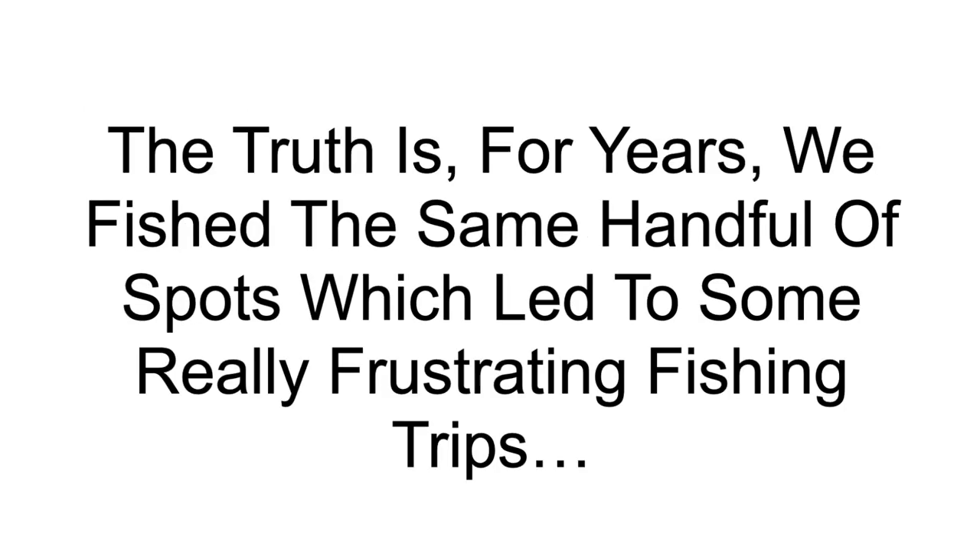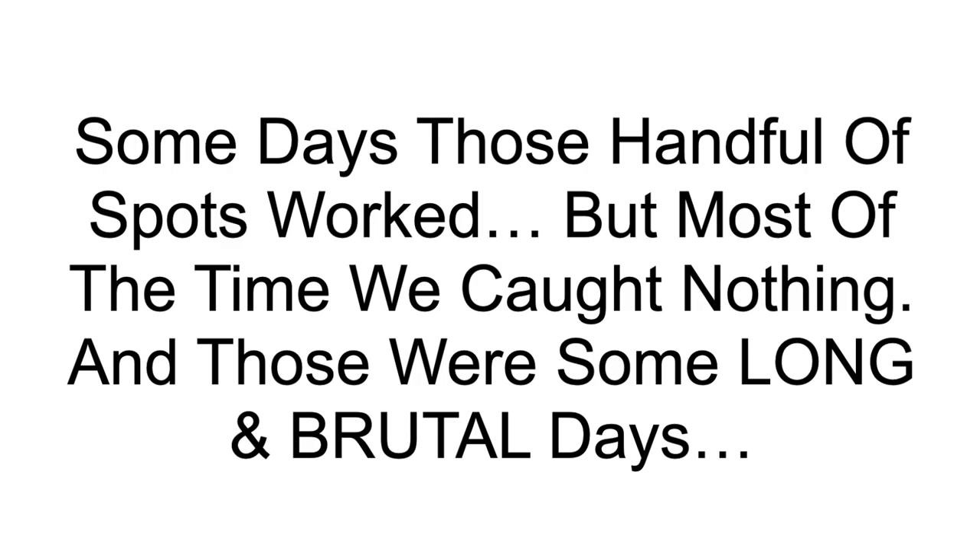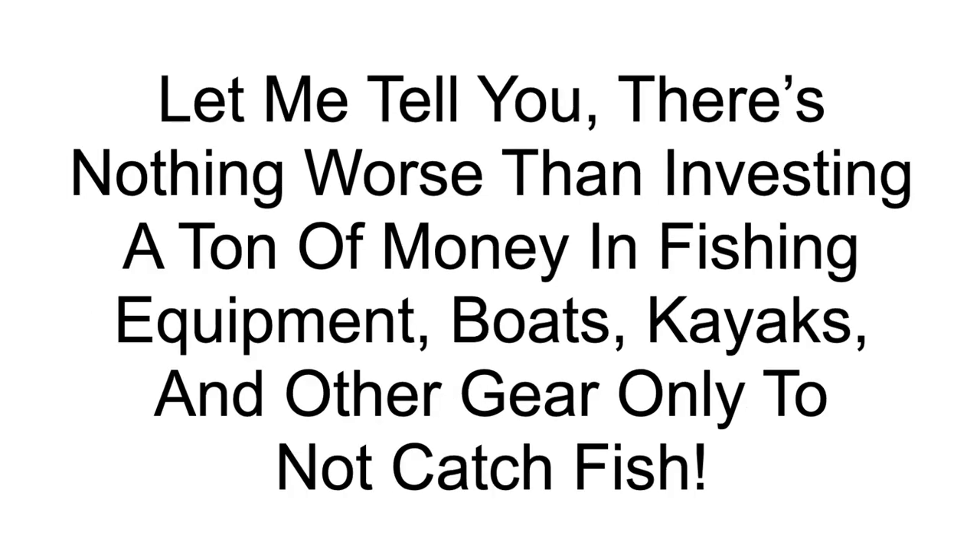The truth is, for years we fished the same handful of spots, which led to some really frustrating fishing trips. Some days those spots worked, but most of the time we caught nothing — and those were some long and brutal days. There is nothing worse than investing a ton of money in fishing equipment, boats, kayaks, and all the other gear, only to not catch fish.